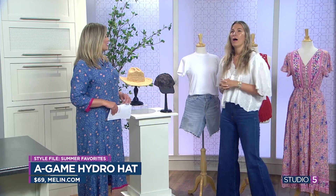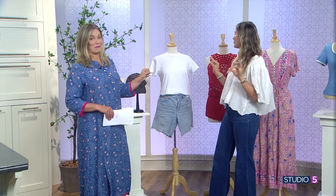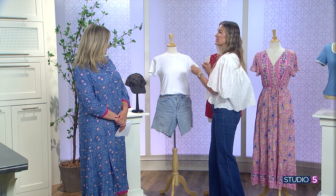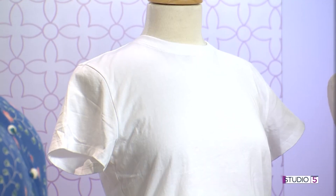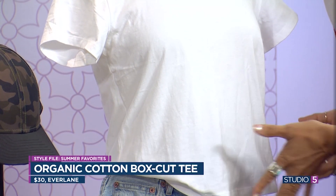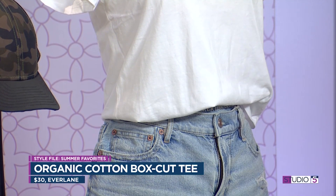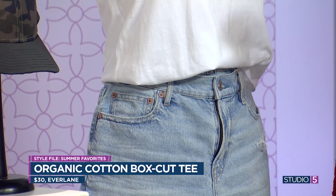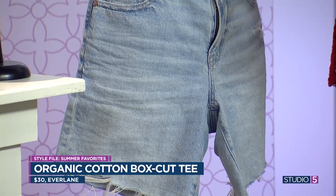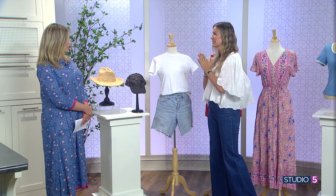For summer, every woman needs a good white t-shirt. I have tried all of them, and even after exploring other options, I always come back to this one. It is from Everlane — it's called their box cut tee. It is a little cropped, but just enough to not have excess sag at the bottom. It tucks really nice, but it's never going to show your tummy. It is light but opaque — you will see nothing through it, but you will still be able to breathe.